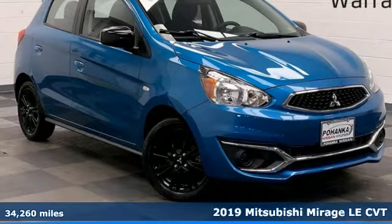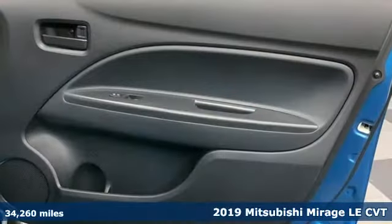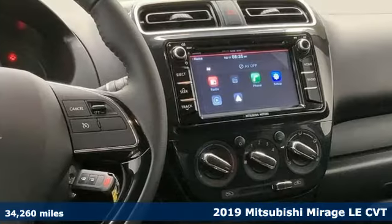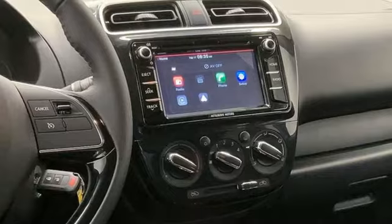It's a 2019 Mitsubishi Mirage. Mitsubishi has a vehicle designed just for you, no matter what road you're inspired to travel. It's well equipped with the features you need.